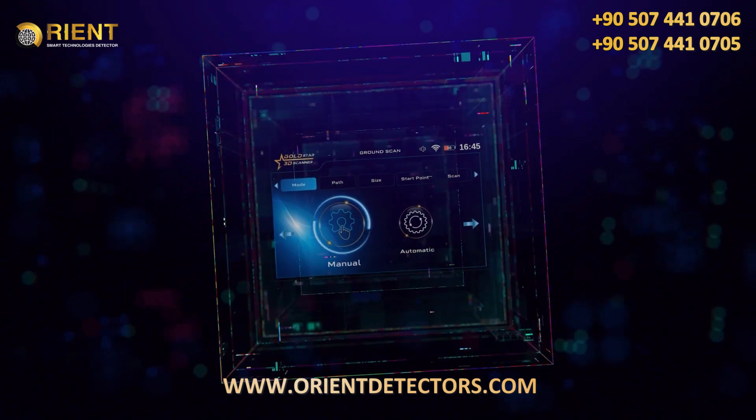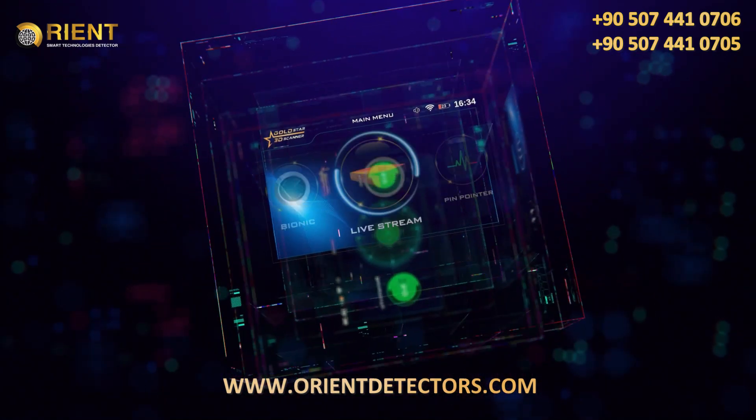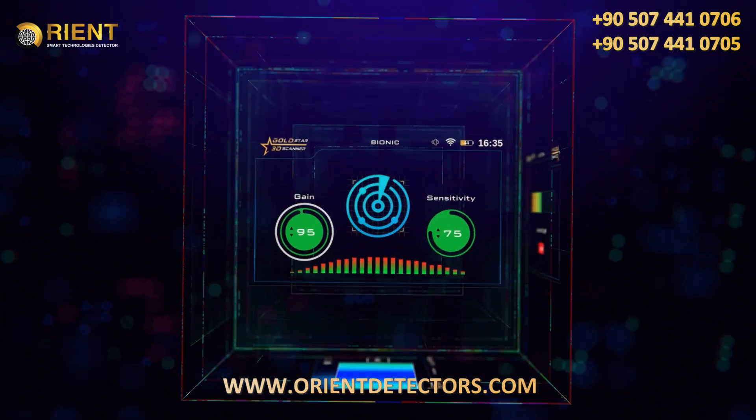The integrated GoldStar 3D Scanner contains eight different systems to search for gold, metal, and ancient archaeological burials, with advanced technology and ease of use at the same time.